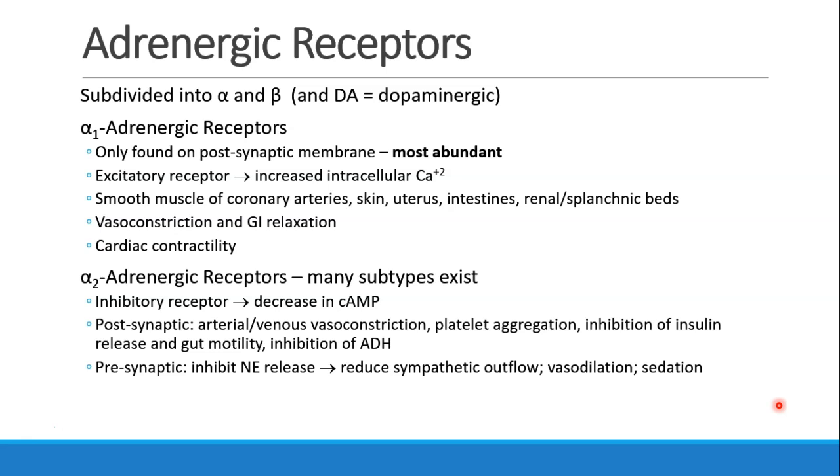Again, this is the fight-or-flight response, so this is not the time for the GI system to be active, and it gets relatively turned off in response to alpha stimulation. There's also some increased cardiac contractility with alpha-1 stimulation.